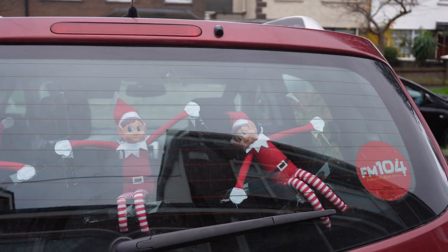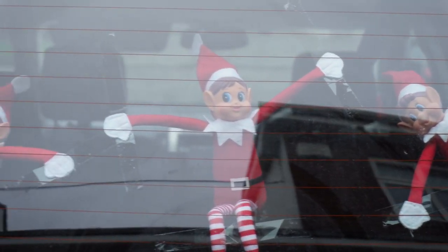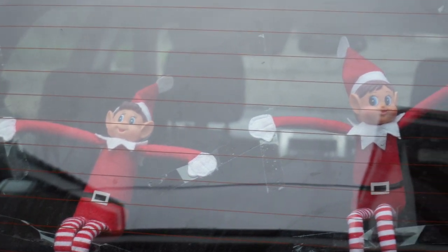We found the elves stuck to the boot of our car, and the kids thought it was really cool that they could come on a drive with us.